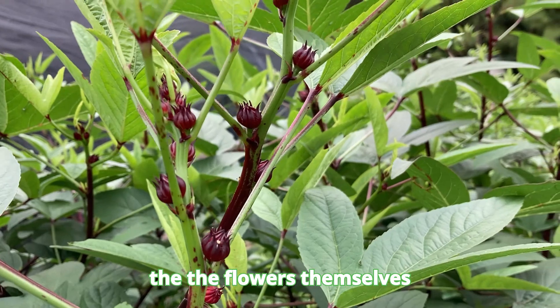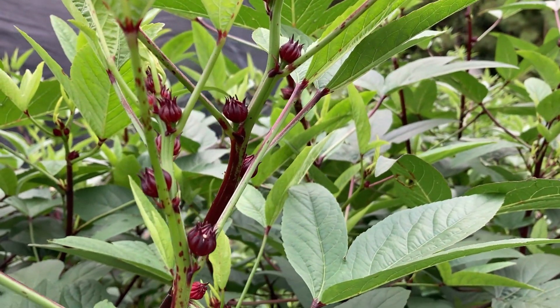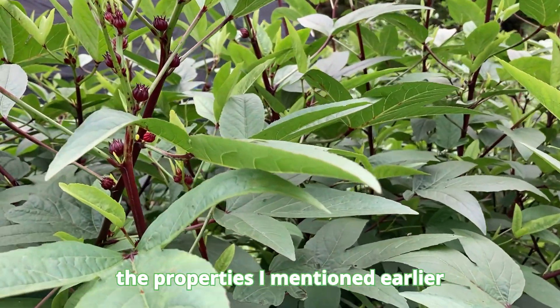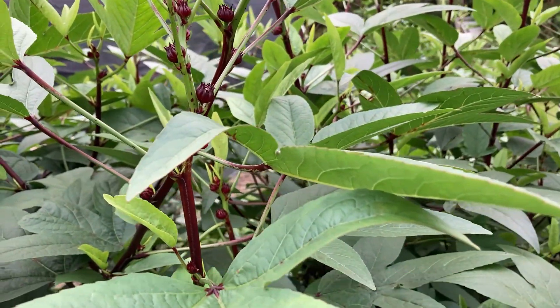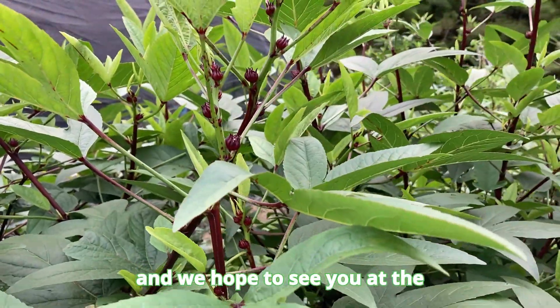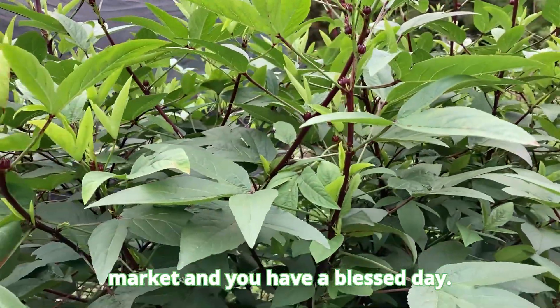Even the flowers themselves are very medicinal and have all the properties I mentioned earlier. We hope to see you at the market, and you have a blessed day.